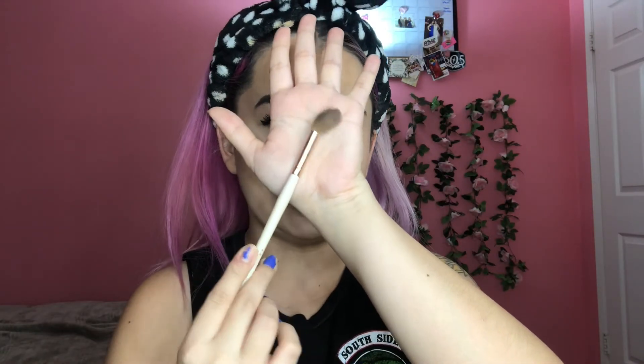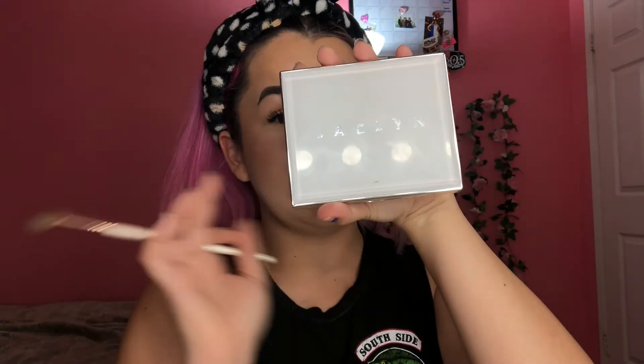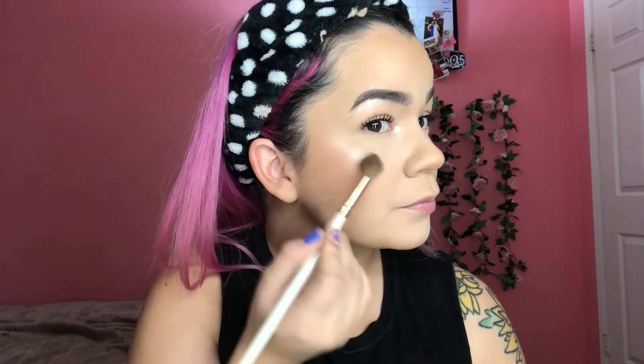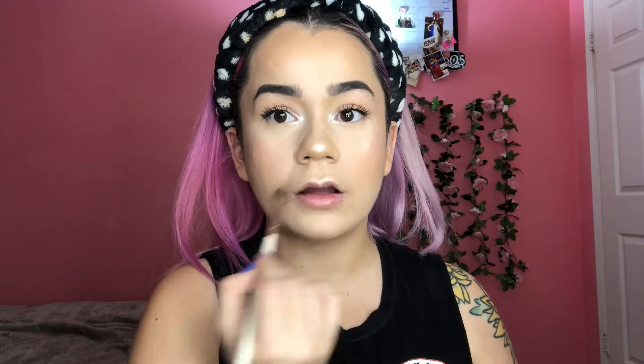For highlighter I'll be using this Morphe highlighting brush — mine's all bent because I took it somewhere and it didn't fit in the bag, but it still works. I'll be taking my Jacqueline Hill highlighter palette; I use this every day. I usually take the color Flash and apply it to my cheekbones, down my nose, and on my cupid's bow.